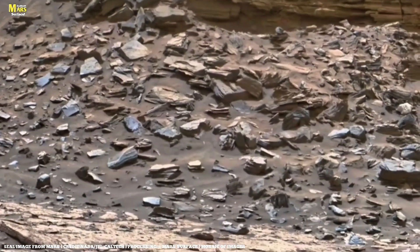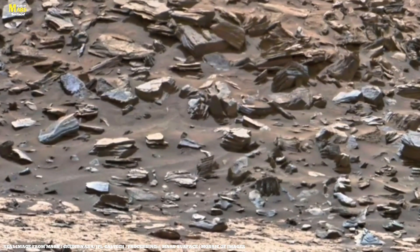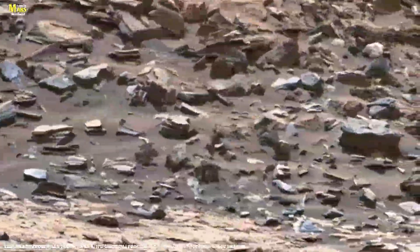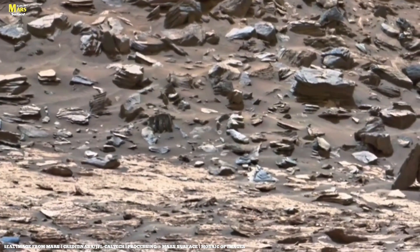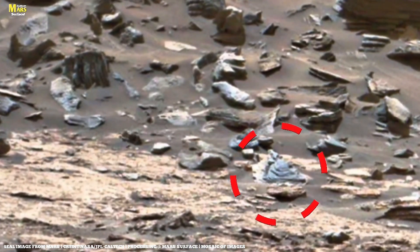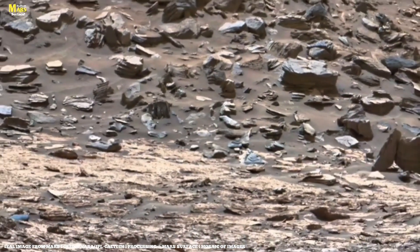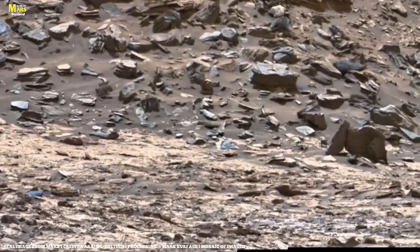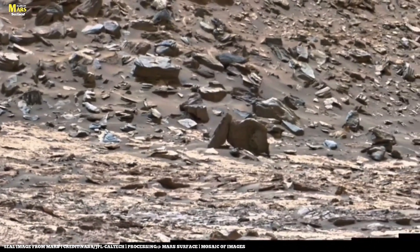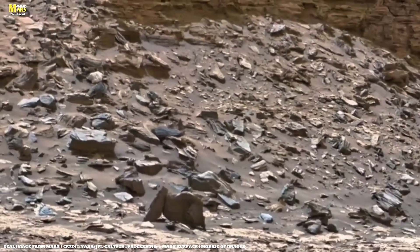Look closely again at those wheel marks on the ground. They are not just the tracks of a machine. They are humanity's first footsteps on another world. The question is, when you look at this photo, what do you feel? Is this only a desolate land, or is it the new home of tomorrow? If you want to join me in uncovering the mysteries of Mars, then subscribe now, like this video, and comment below — what was the first thing you noticed in this image?